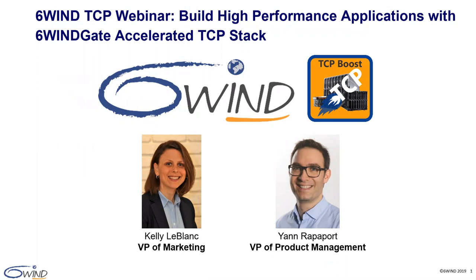Welcome to the 6WINS TCP webinar where we will discuss how to build high-performance applications with the 6WINS TCP stack. My name is Kelly LeBlanc and I will be your moderator for today's webinar. Joining me today is Yann Rapoport, 6WINS VP of Product Management. You can ask your questions using the Q&A button at the bottom of the screen. We will answer questions at the end of the webinar in the order received. Let's get started — I'll now turn it over to Yann.